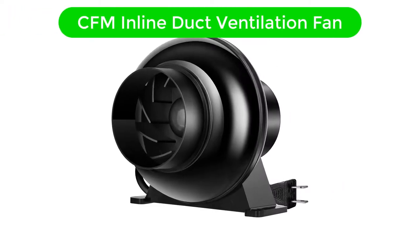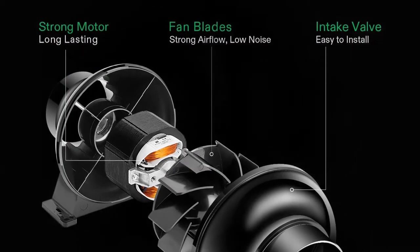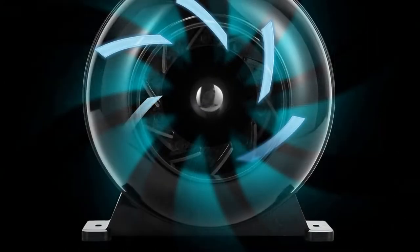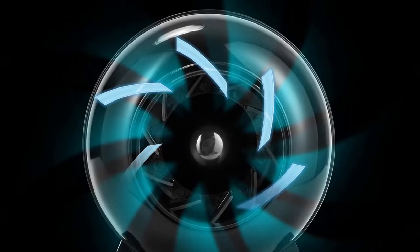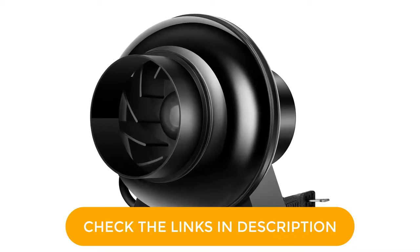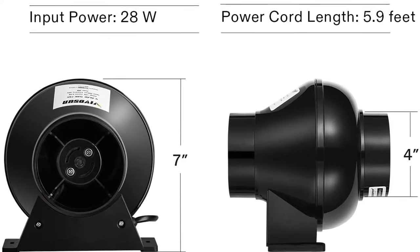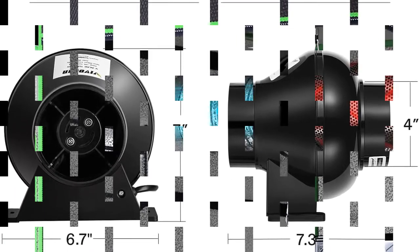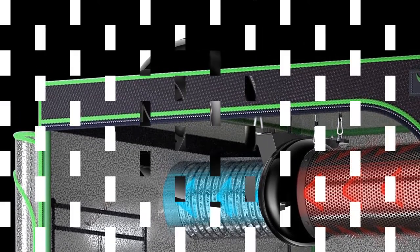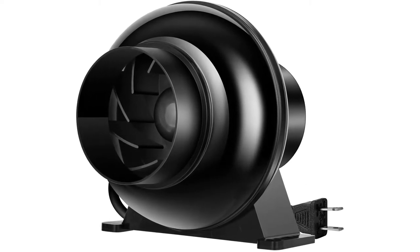Number 1. Our overall best for the money pick is the Vivosun 4-inch 195 CFM Inline Duct Ventilation Fan. Vivosun is one of the most affordable options out there for those looking for entry-level blower fans made for basic and domestic usage. It is the cheapest option on this list, making it perfect for those on a tight budget. Its fan size is rated at 4 inches, making it one of the most compact options out there. Although due to the smaller fan size, it only offers an airflow output of up to 195 CFM. Thankfully, you still get a decently high up to 2500 RPM fan speed, which is great especially given its small fan size.